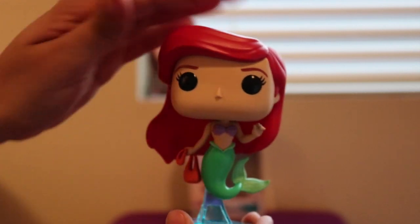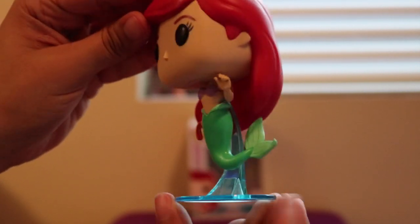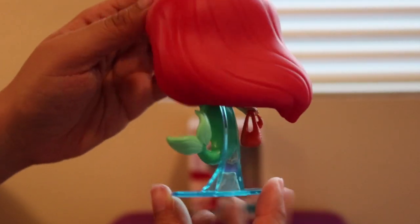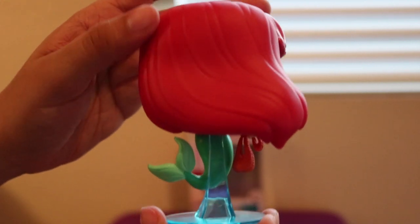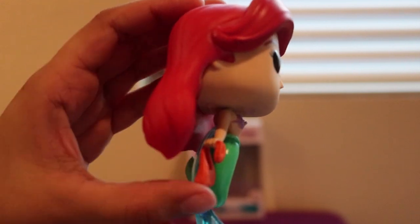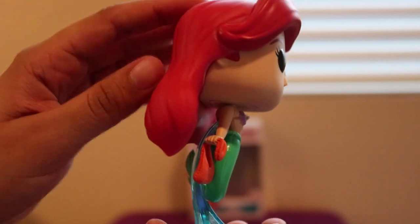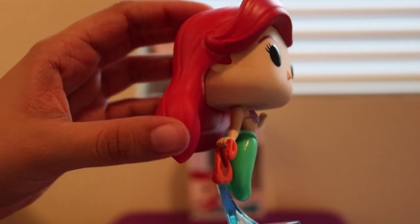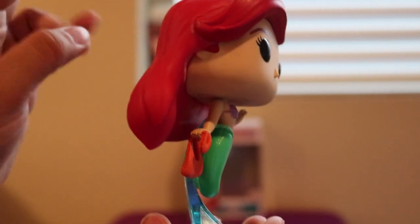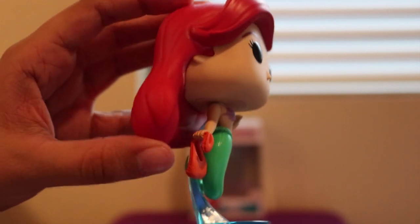This is the front of Ariel — very nice. This side. Of course, her hand. The back — very, very nice. This side. Of course, she's got her bag from when she used to go treasure hunting with Flounder, and she has all her little things and that little cave thing, if you guys remember from the movie.